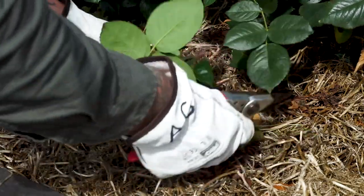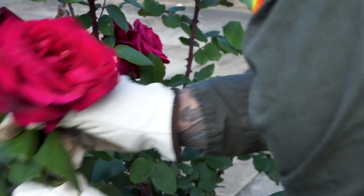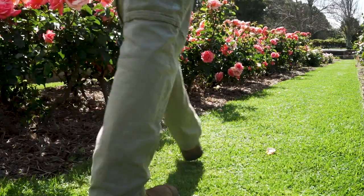Roses take a fair bit of maintenance — a lot of pruning, a lot of fertilizing and mulching through the winter months, and then of course it's deadheading throughout their flowering cycle across the summers.